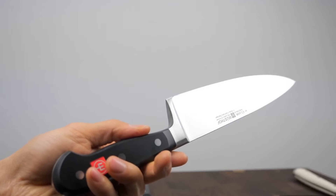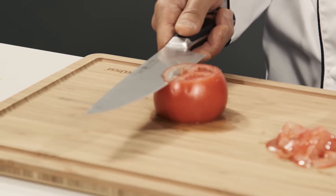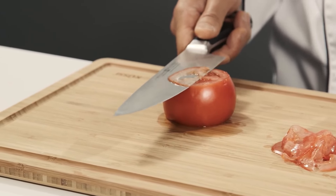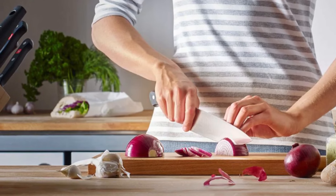Crafted with high-carbon stainless steel and triple-riveted synthetic handles, these knives are designed to resist corrosion, discoloration, and impact, making them a durable choice for any kitchen.